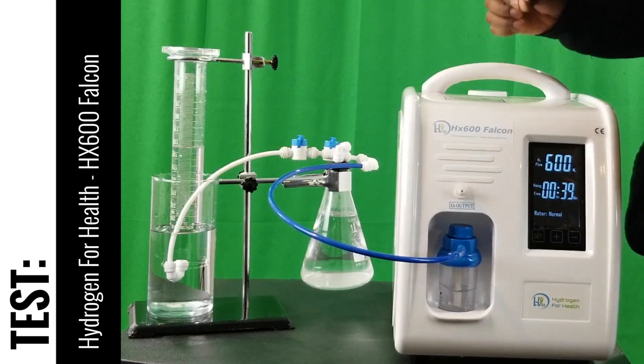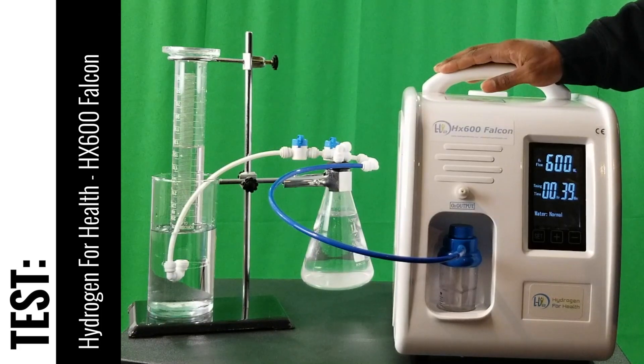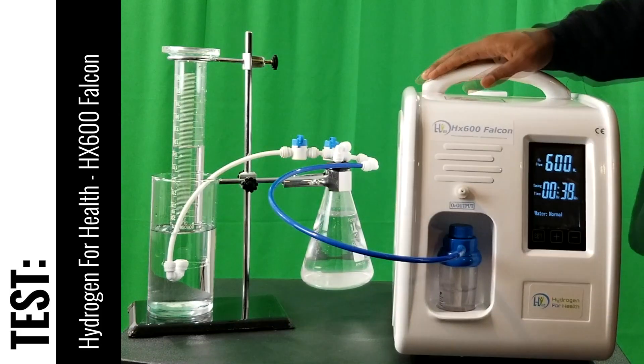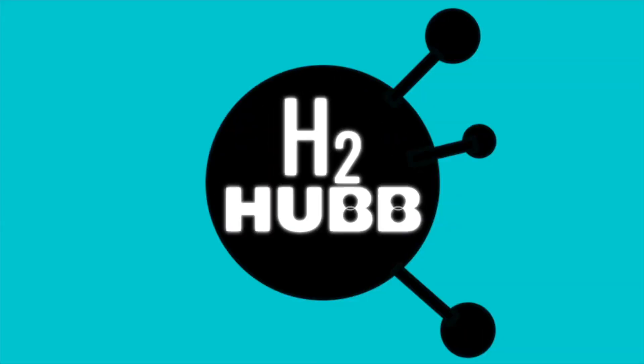And so that is great. The system is performing as it should. That is enough to be therapeutic based upon the preliminary studies that we have now. So that is the test video for the HX600 Falcon system — it performed great and it's a recommended product by H2Hub. Catch us next time at H2Hub.